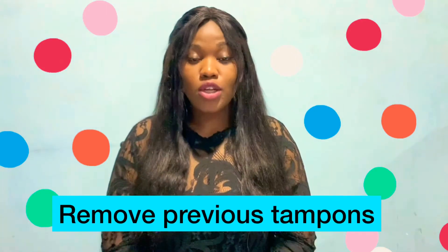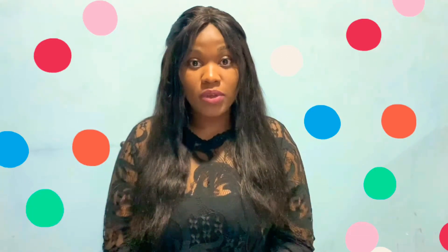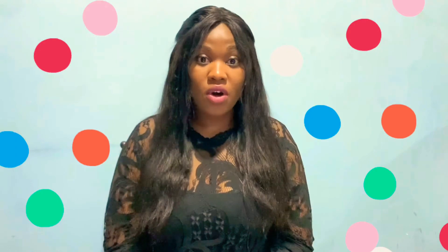Number eight: if you use tampons, do not forget to take out the previous one before putting in a new one. This can lead to something called toxic shock syndrome, which can be life-threatening and can also cause infections. So please always remember to remove the previous tampon before inserting a new one.